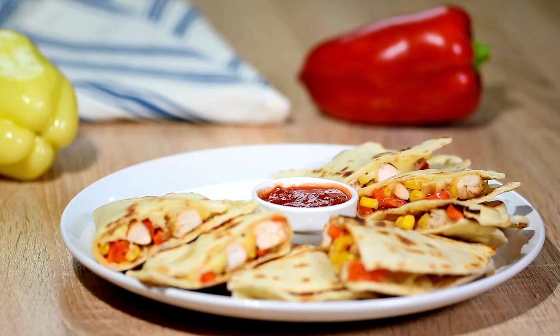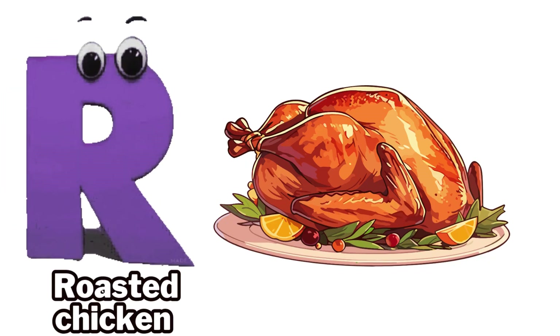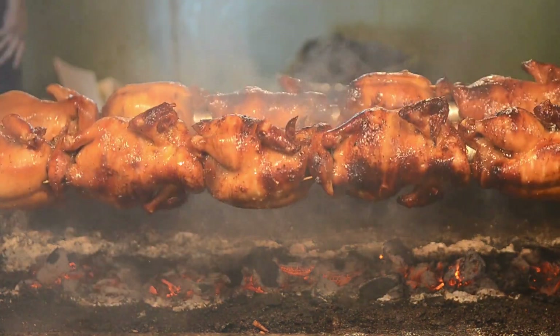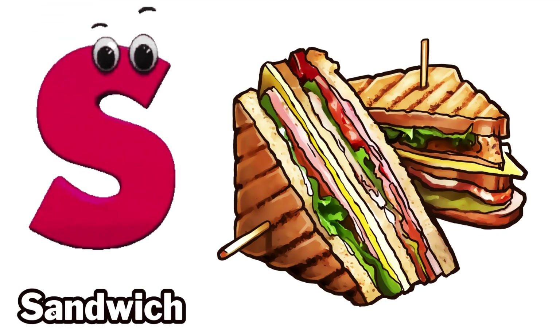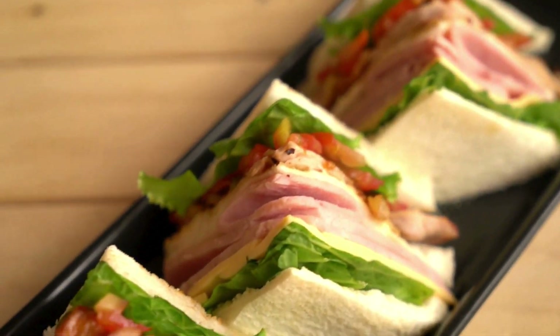Q is for quesadilla. R is for roasted chicken. S is for sandwich.